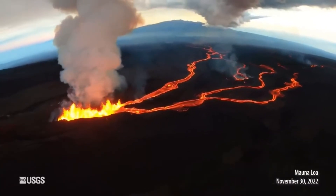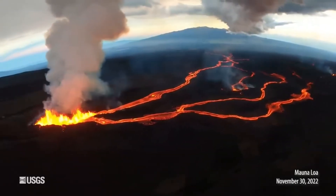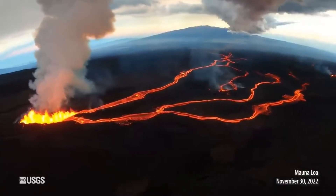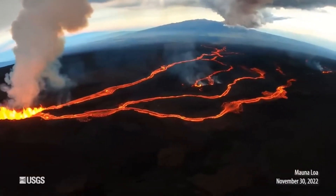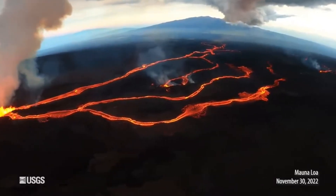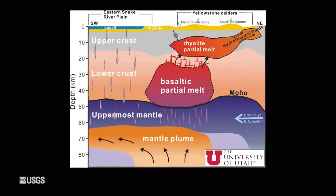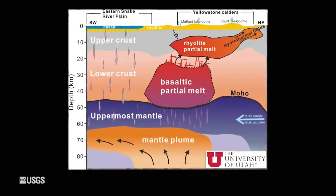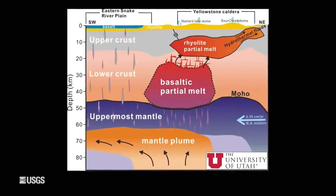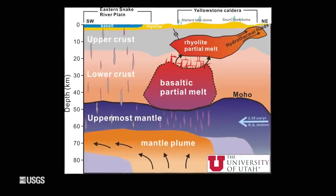Now, there are some important differences between the volcanism in Hawaii and Yellowstone. Hawaii is on an oceanic plate, and that allows magma to rise more quickly. It doesn't stick around and change its composition in the crust. It has a basaltic composition that's got less silica in it. It's more fluid, and you get these runny lava flows that Hawaii is famous for. It builds these shield-like volcanic shapes. But Yellowstone is on a continental plate, so the magma rises much more slowly. Eruptions are much less frequent, and the magma has a different composition — higher in silica content, called rhyolite — and it has much more potential to be explosive.